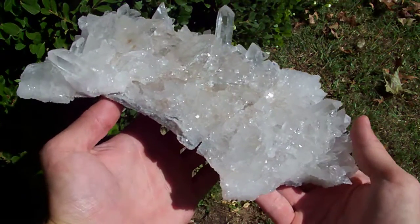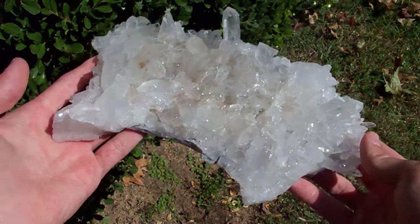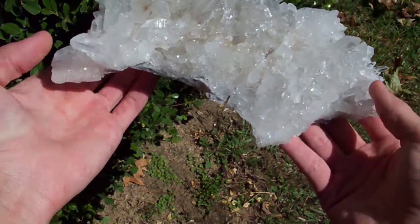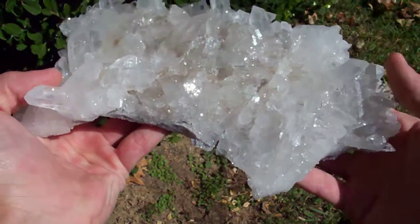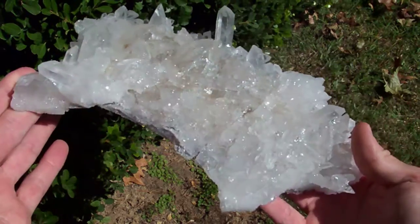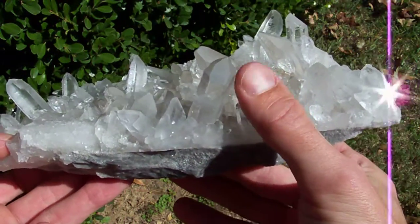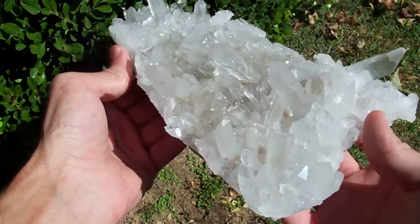I'm gonna grade this one a grade not because it's damaged but just because it's not a really stunning piece. It's huge but it's got a lot of areas without points on it — right here you can see there's not nice long points on it, so it's not really what I would call a really high-end collectors cluster. It does have a few chips on it but nothing major. I believe the tip of this one has got a chip in it.